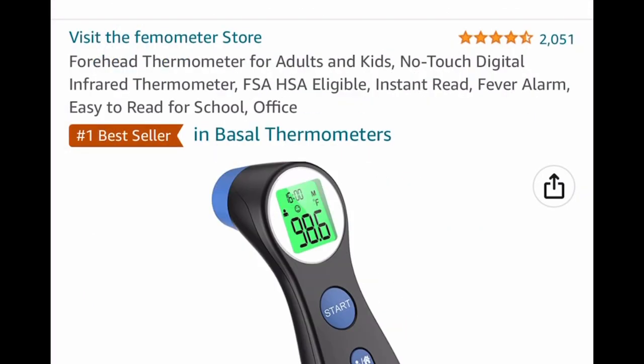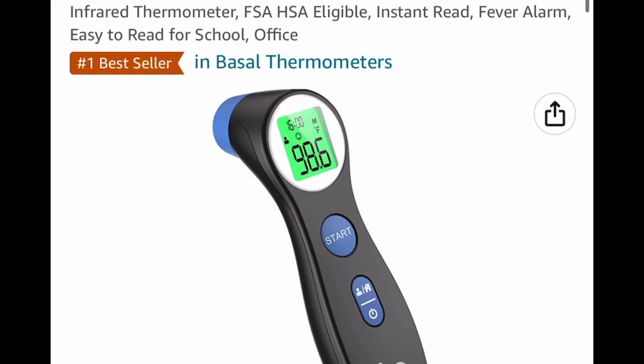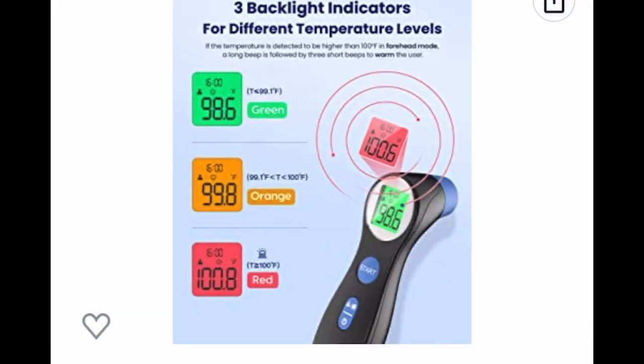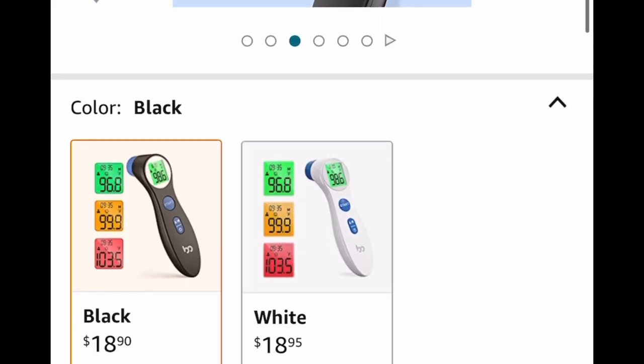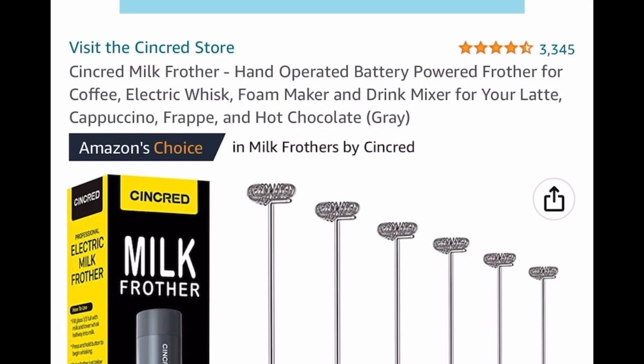Next one here is a forehead thermometer for adults and kids — awesome reviews. This is easy to read because it's color coded. You can go with green, orange, and obviously red if it's high. This is listed for $18.90, but with our code, we're dropping it down to $5.67.